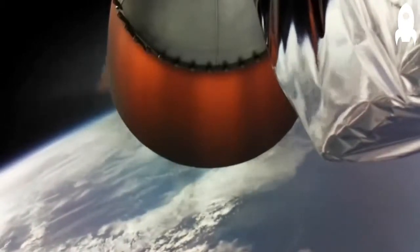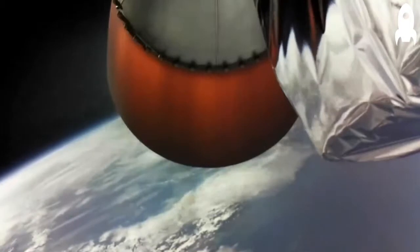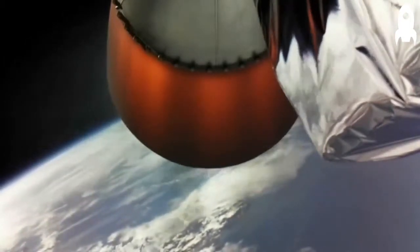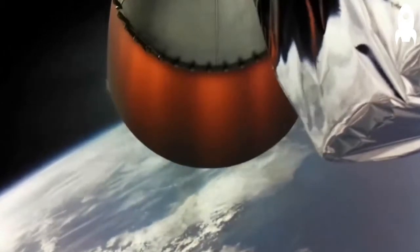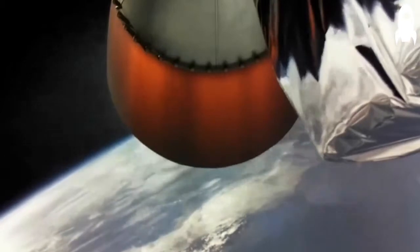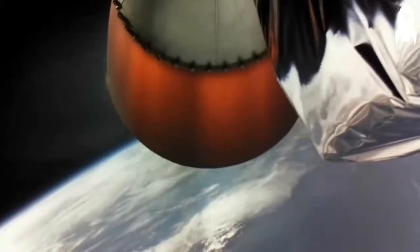As you've been watching, the Electron has completed Stage 1 boost, Stage 2 separation, ignition, and fairing deployment. After a little under 5 minutes, Stage 2 will perform a planned shutdown and the first customer payloads will be deployed. We'll continue to follow the video stream and Mission Control audio channels until we reach that point in the mission.